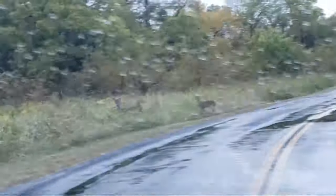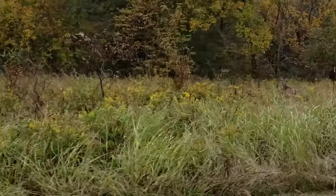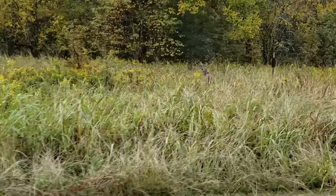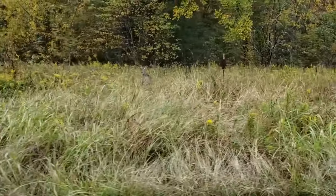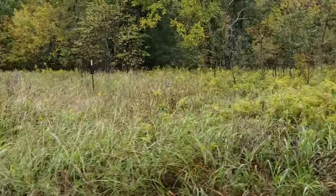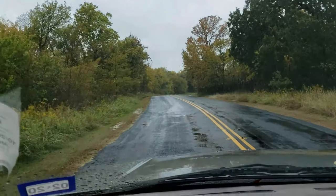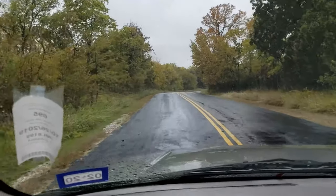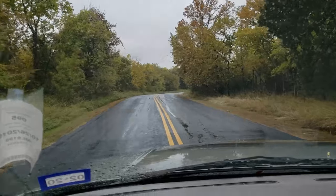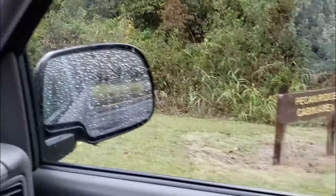Oh, look here — see the deer? Little fellas. How y'all doing? Kind of wet out here, ain't it? You gotta keep a sensor camera, even if it's a weak one. The Conridge cabin area. Let's go check this out.